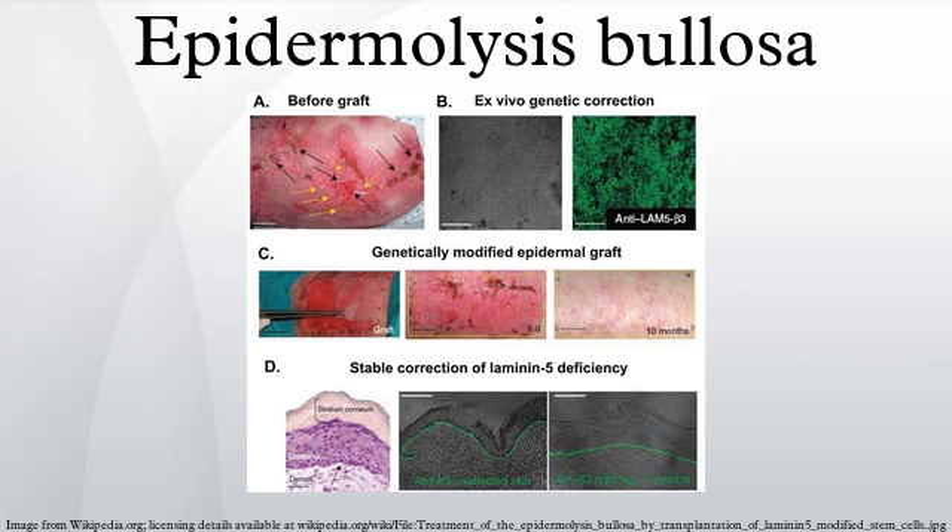Dystrophic epidermolysis bullosa is caused by genetic defects within the human COL7A1 gene encoding the protein type 7 collagen. DEB-causing mutations can be either autosomal dominant or autosomal recessive.